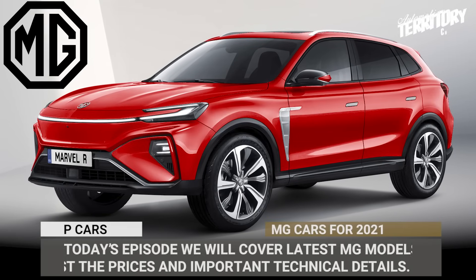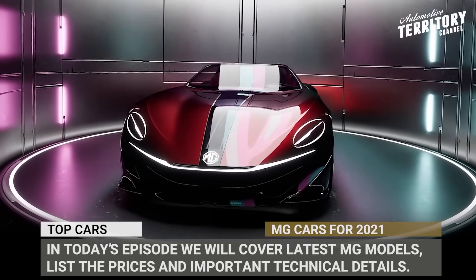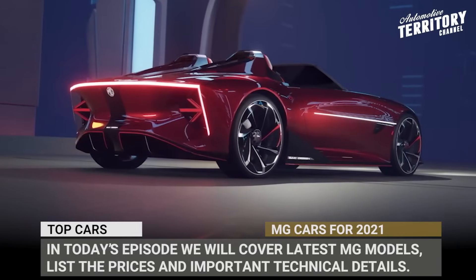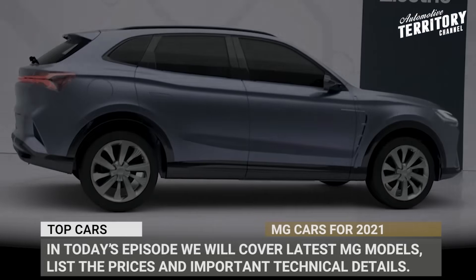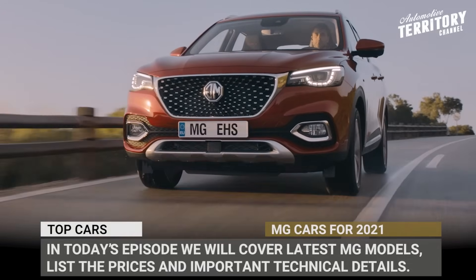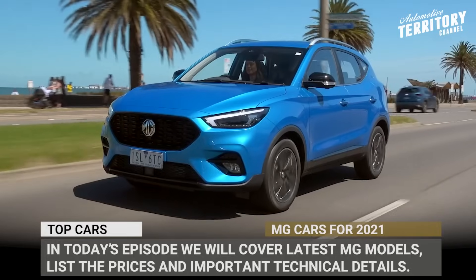We can no longer ignore the fact that Chinese automakers are rapidly expanding their buyer space outside of the domestic market by offering competitive designs and better value for the money. One of such enterprises with a noticeable international reach is the MG brand, currently owned by SAIC. They utilize the iconic 90-year legacy of sports cars to promote affordable family vehicles.